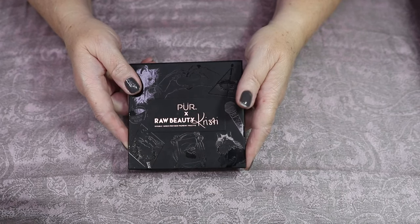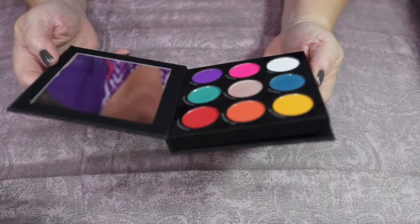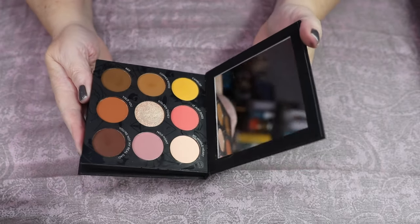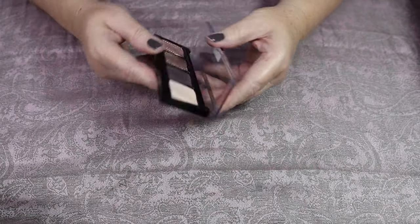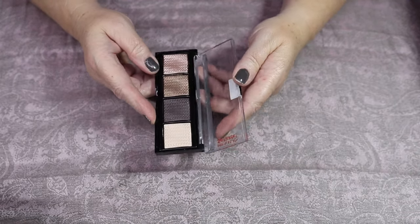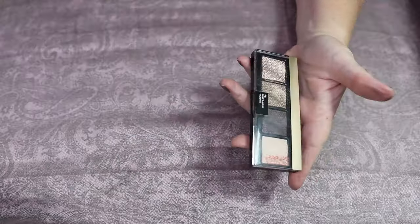Next up is Pure X Raw Beauty Christi. I was so excited when this palette came out, and I've used it once — and I've had it for about three years — so I am going to declutter this one. I have this little bitty Revlon palette and it is stunning — and terrible. It just does not perform at all. That's getting decluttered.